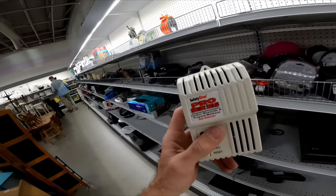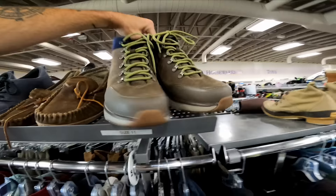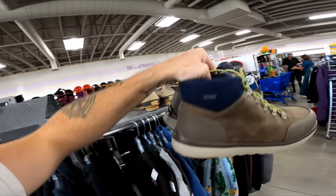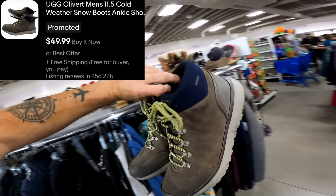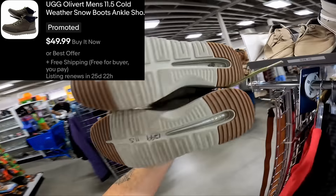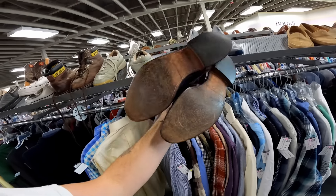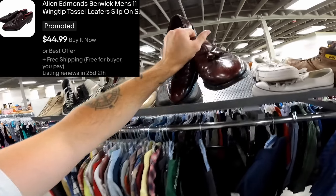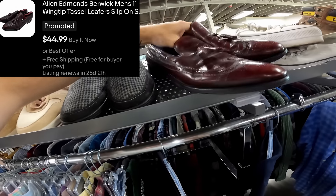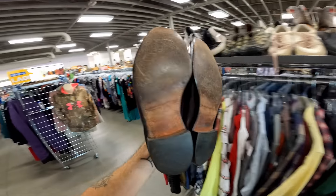We've got a nice full cart and it's time to check out. Actually, I saw these UGGs as I was walking out — I've never seen UGGs like this, they're really nice, and they're $13. That 20% off coupon should save me a few bucks. And I found another pair of Allen Edmonds for $10 — not as good of condition as the other ones, but still really good condition. With 20% off they're going to be like $8, so I'm going to grab them.